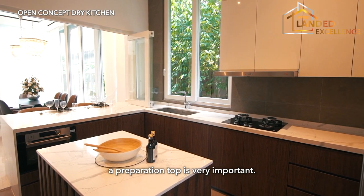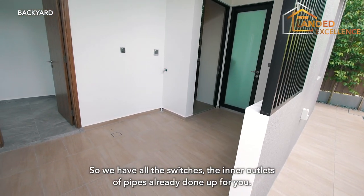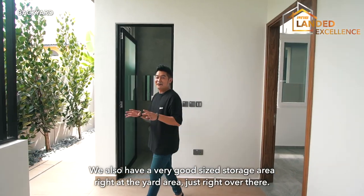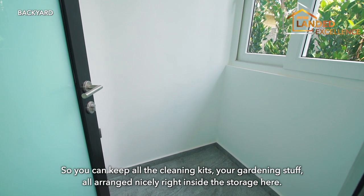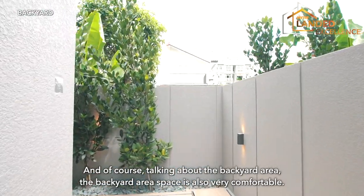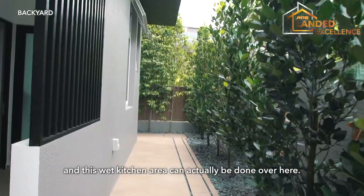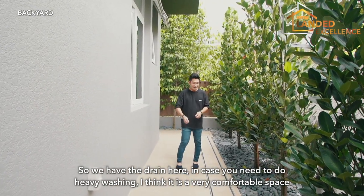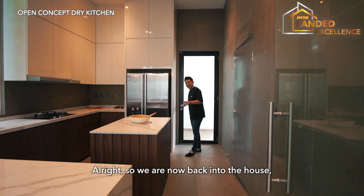Heading towards the backyard area, there's a very nice sheltered laundry area with all the switches and pipe outlets already done up. There's a helper's room and helper's bathroom, as well as a good-size storage area at the yard for cleaning kits and gardening tools. The backyard space is also very comfortable and has electrical points and a drain, making it ideal for setting up a wet kitchen if needed.